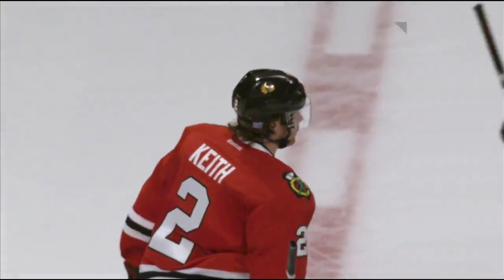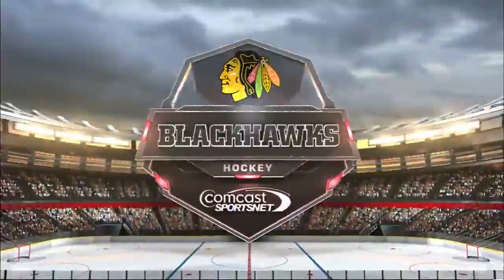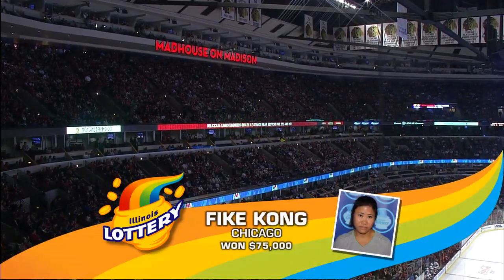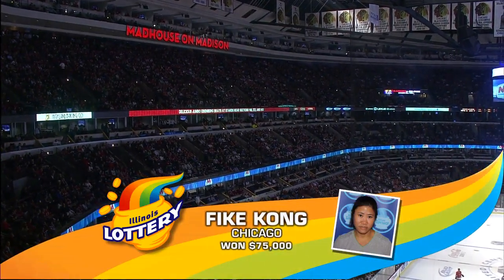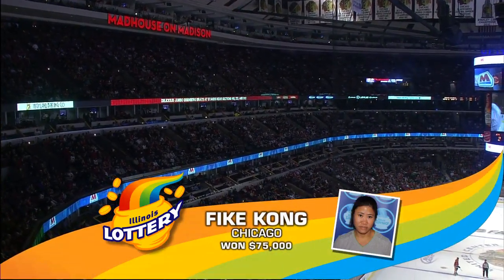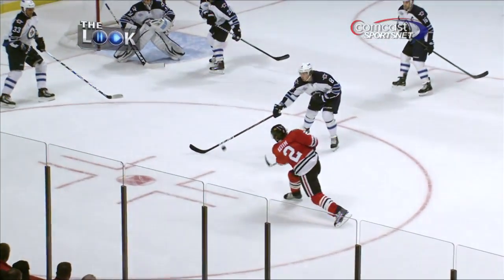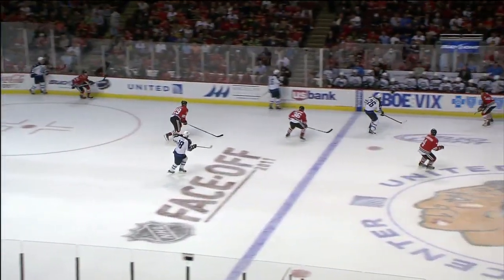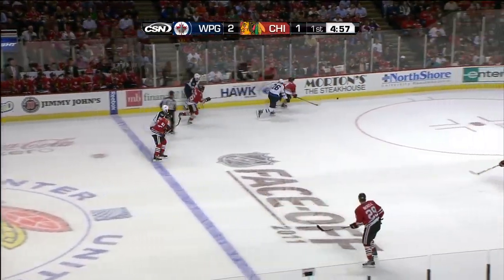Brought to you by the Illinois Lottery — he won $75,000 playing the $75,000 crossword. Tell us what you would do if you won the Illinois Lottery at CSNChicago.com. Pass from Patrick Sharp to Duncan Keith — he's got a high, hard one on Pavlik. Next point of your Duncan Keith — worm burner, right along the ice.